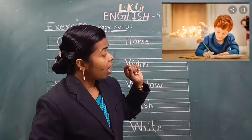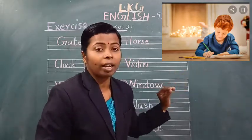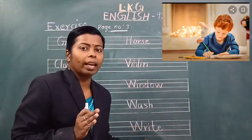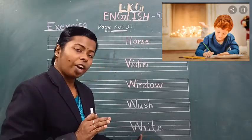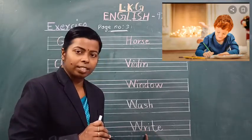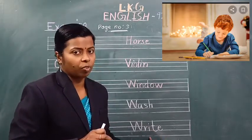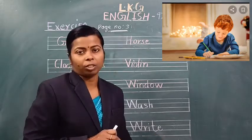See the next picture. One boy is writing. He is writing — 'likhna'. Write means 'likhna'. W-R-I-T-E, write. Which word is this? Write. W-R-I-T-E, write. Which word is this? Write. Spell the word write. W-R-I-T-E, write. Understand?